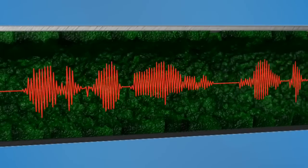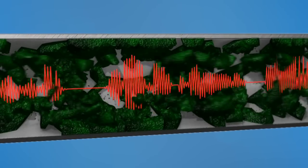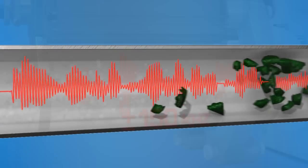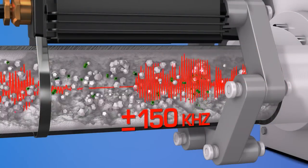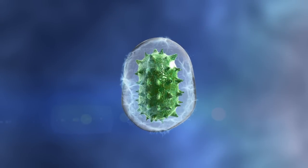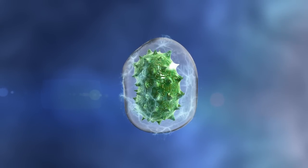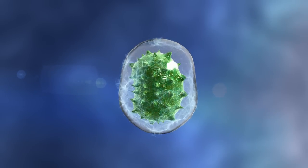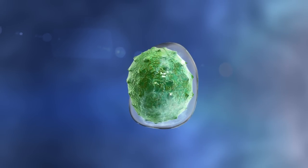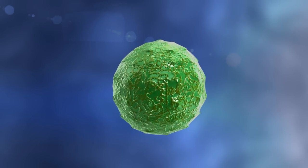Additionally, the signal agitates the biofilm colonies, causing them to detach and flush out. Bacteria and algae passing through the water conditioner's ring of ferrites are charged by the electrical signal, forming a hydration layer of pure water around the cell. Osmosis forces water into the bacteria and algae cells, creating osmotic pressure, which ruptures the cell membrane and causes it to perish.